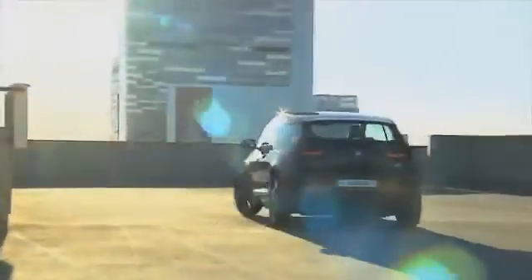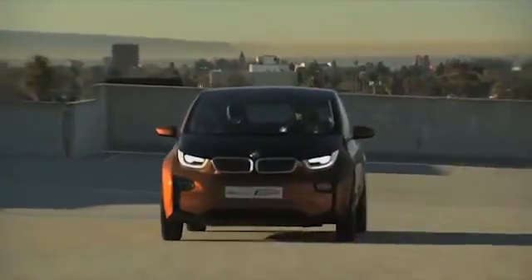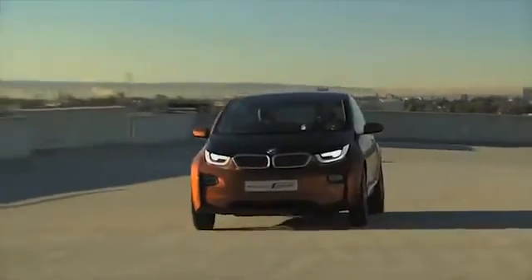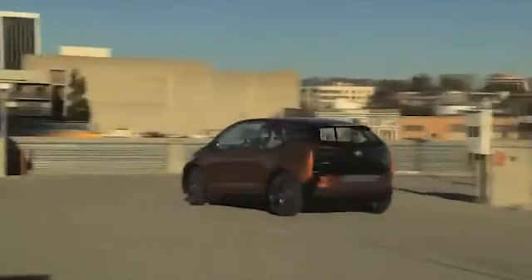When the BMW i3 begins rolling off the assembly line and hits the market, it will certainly shine as an ideal vehicle for urban areas. Thanks to its electric drive and the use of the most modern materials, BMW demonstrates that mobility and environmental protection do not need to be a contradiction in terms — quite to the contrary.